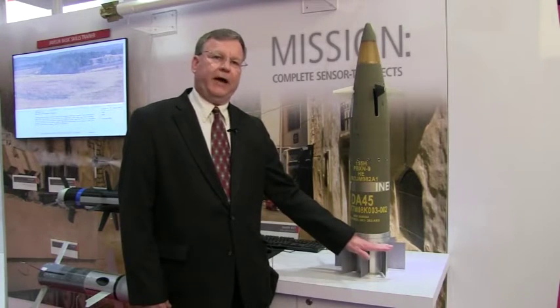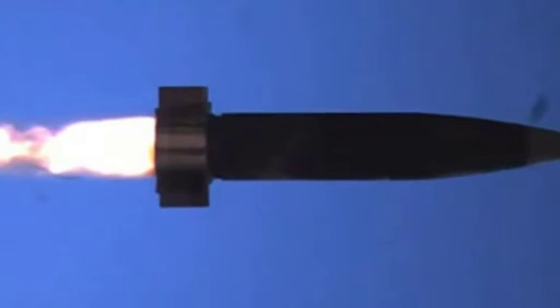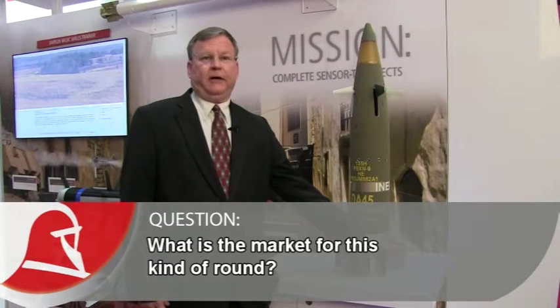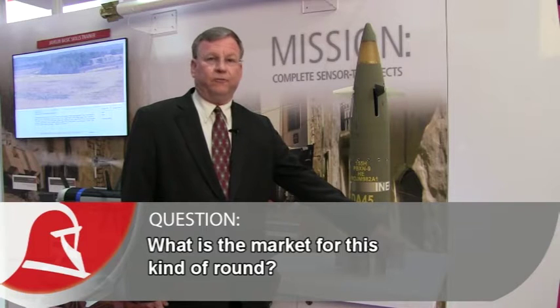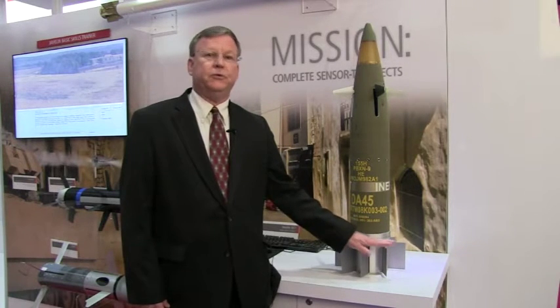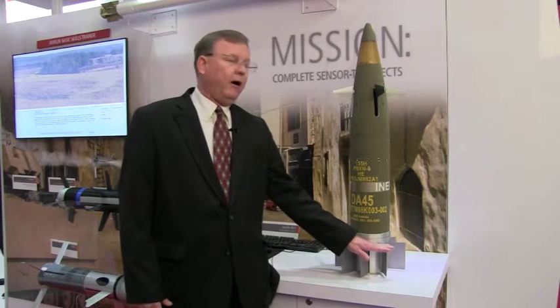One of the objectives we have with this weapon is to keep taking every opportunity to reduce cost while we improve accuracy and value for the warfighter. We understand that the market is quite significant — upwards of 10,000 overall rounds with over 100 U.S. Navy tubes on ships that this could be fired out of. We believe the international market is of similar size. Our projections and simulations suggest that we can triple the current range that the Navy has today with the gun system.